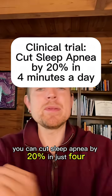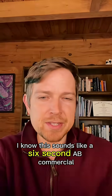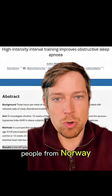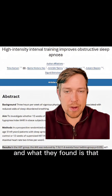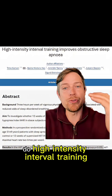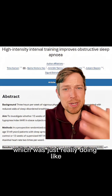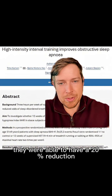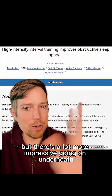Clinical trial results: you can cut sleep apnea by 20% in just four minutes per day. This sounds like an ab commercial, but it's actually scientific research. People from Norway found that when they had patients with severe sleep apnea do high intensity interval training — intervals of roughly two on, two off — they achieved about a 20% reduction, around eight points off their AHI.